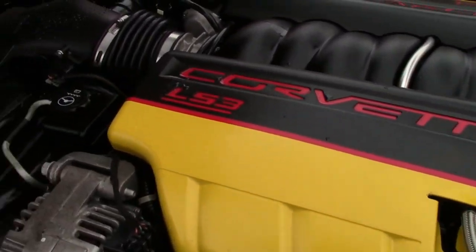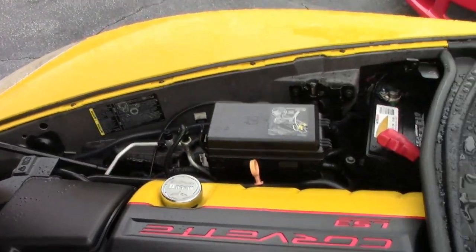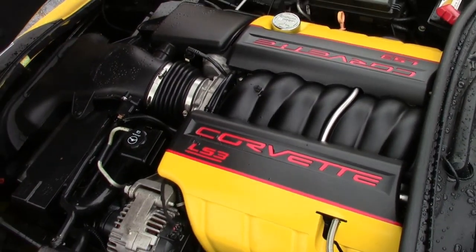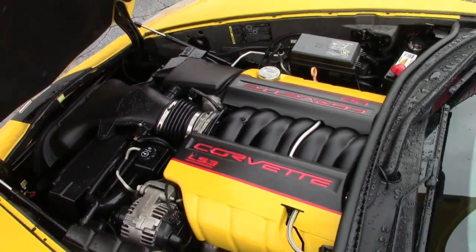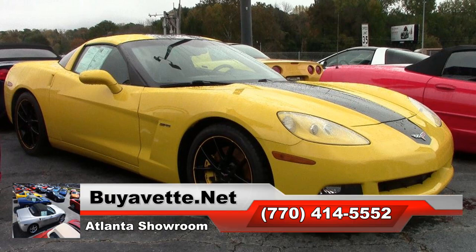It has full width body color rear spoiler, black rear bumper fill-ins, OnStar, HID headlights, electric rear hatch pull-down, dual zone electronic climate control, fog lamps, keyless entry and start, power windows, power locks, power steering, power brakes, power mirrors, tilt, cruise control, ABS, traction control, and active handling.